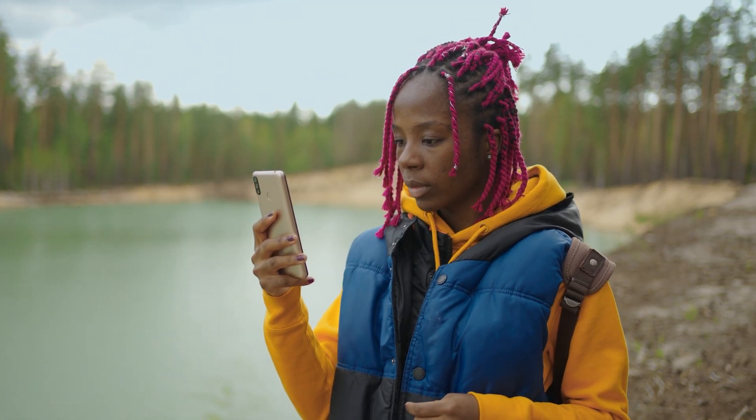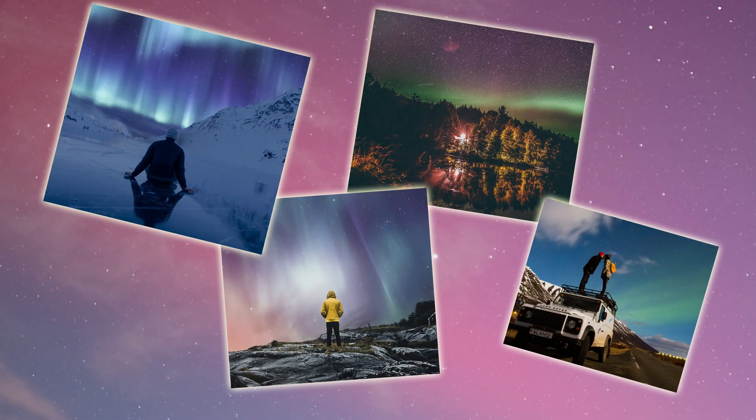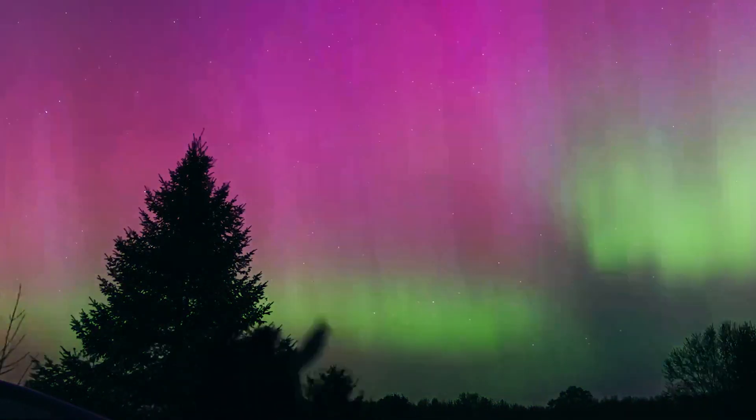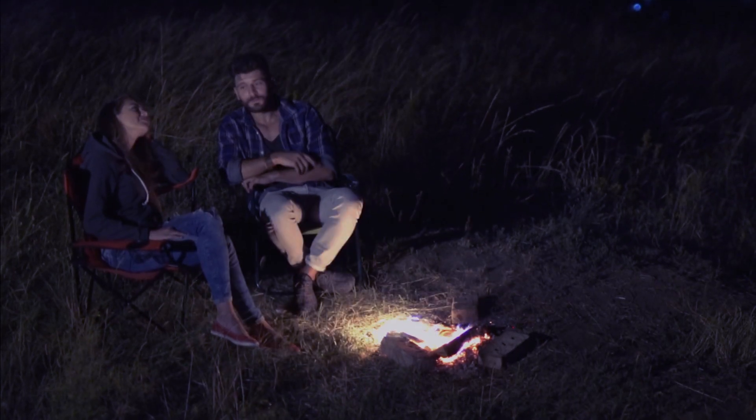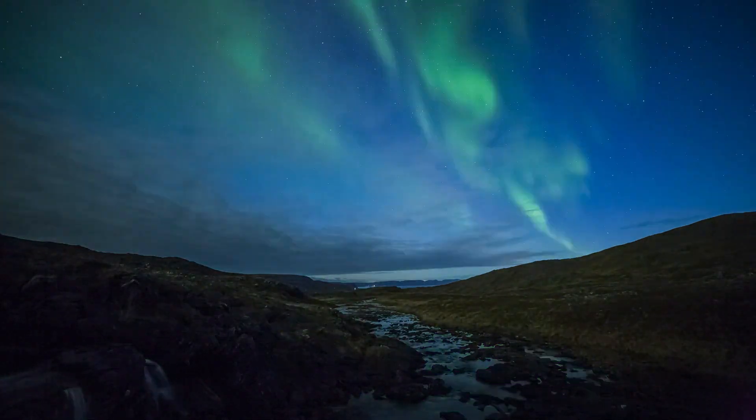It doesn't hurt to manage your expectations. Real-life auroras aren't always as insta-worthy as the ones edited for social media, but they're still pretty darn magical. So don't forget to sit back and admire the view. The night sky really knows how to put on a show.